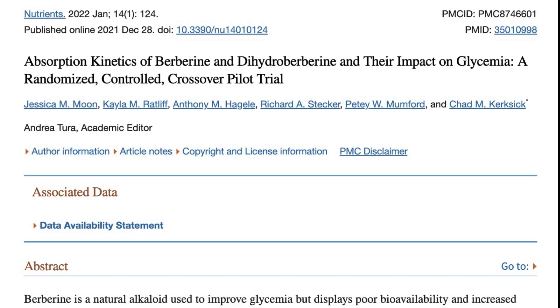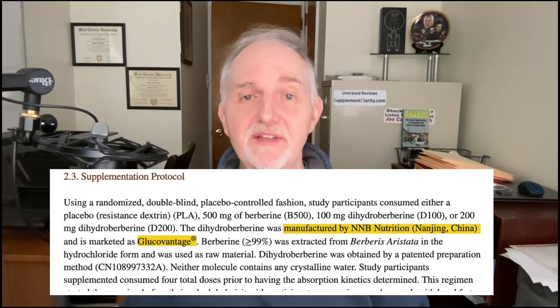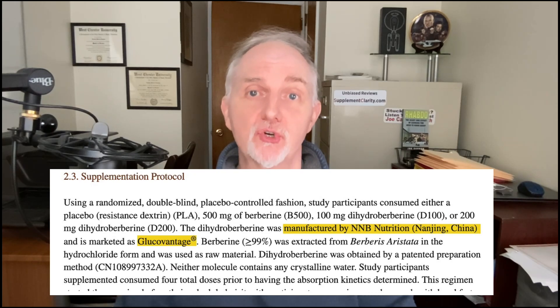In this study — which is a small study, by the way, it only involved five people — dihydroberberine was shown to be better absorbed than regular berberine. On the plus side, this study actually used the very same form of dihydroberberine, called GlucoVantage, as is found in the SugarMD Superberberine supplement.